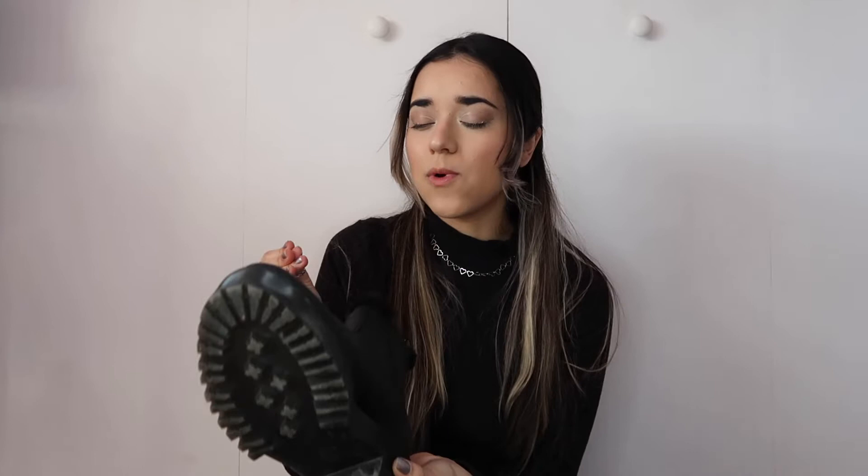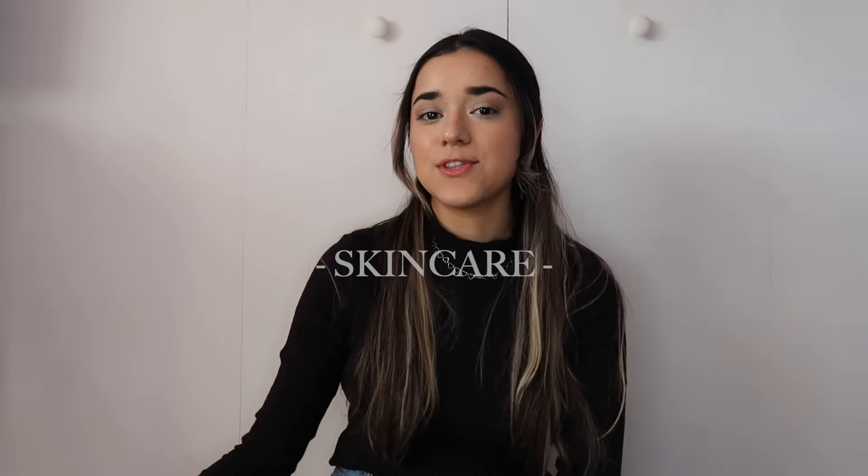The last clothing item is these Doc Martens faux fur lining Chelsea boots. Excuse them — they're a little dirty. I've been loving these so much. They have faux fur lining on the inside and are really warm, but not so warm that your feet sweat. At first they felt pretty heavy, but I got used to wearing them and can walk perfectly fine now. I also love the platform on these.